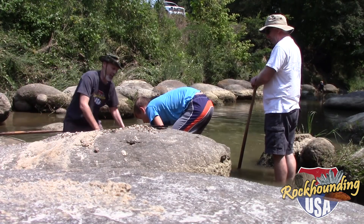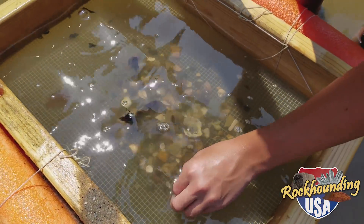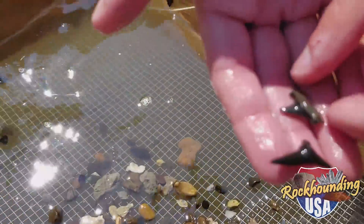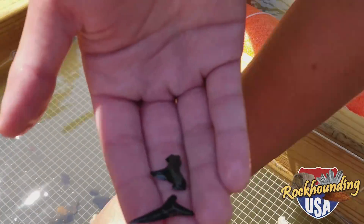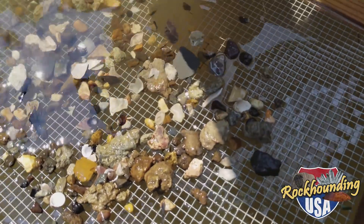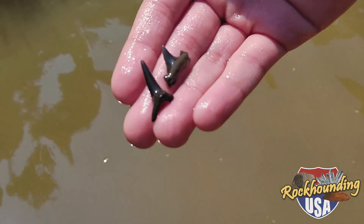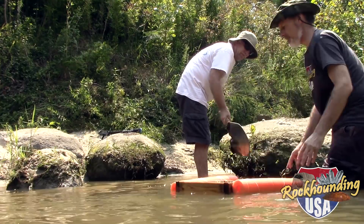This is our second pan. Pull that pan up where we can see in the light. Two teeth in our second pan — that's phenomenal. The secret here: dig deeper in the creek where you've got the gravels. Go to the gravels. Look at that second pan full right there.